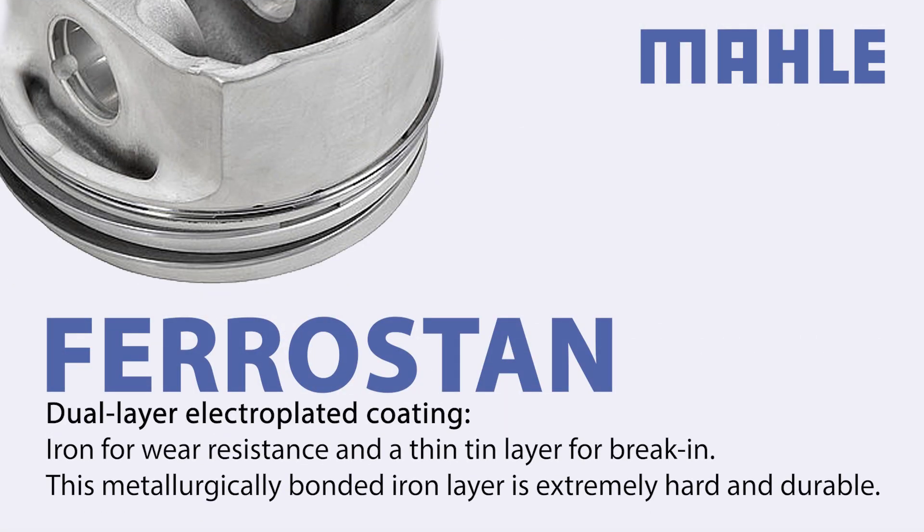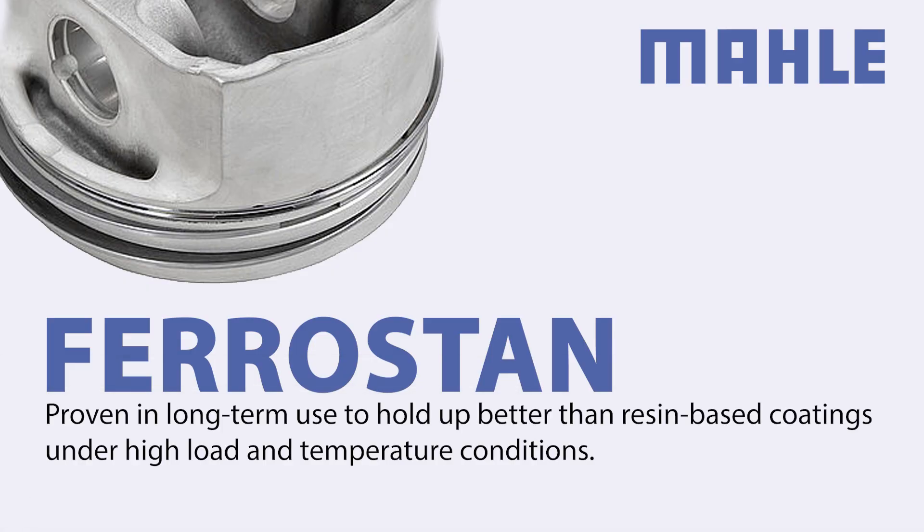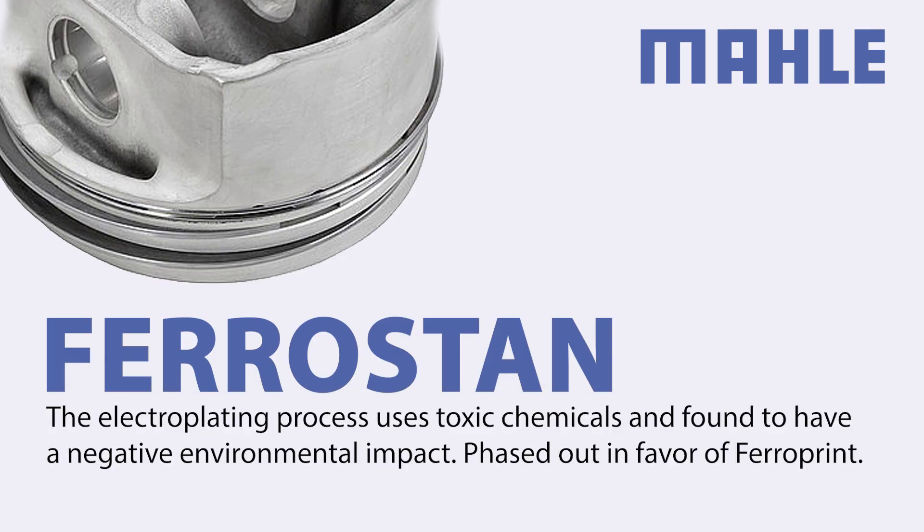FerroStan is a dual-layer electroplated coating — iron for wear resistance and a thin tin layer for break-in. This metallurgically bonded iron layer is extremely hard and durable. FerroStan has proven in long-term use to hold up better than resin-based coatings, especially under high load and temperature conditions. However, its electroplating process uses toxic chemicals and was found to have a negative environmental impact, thus it was phased out in favor of FerroPrint.